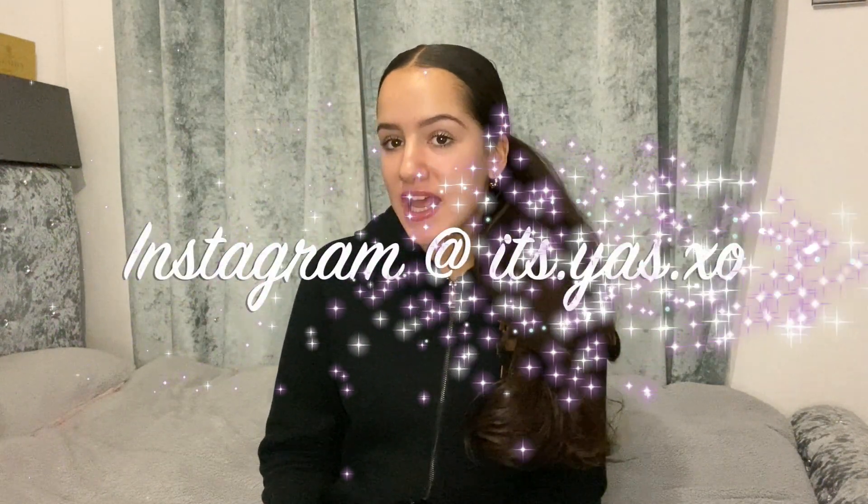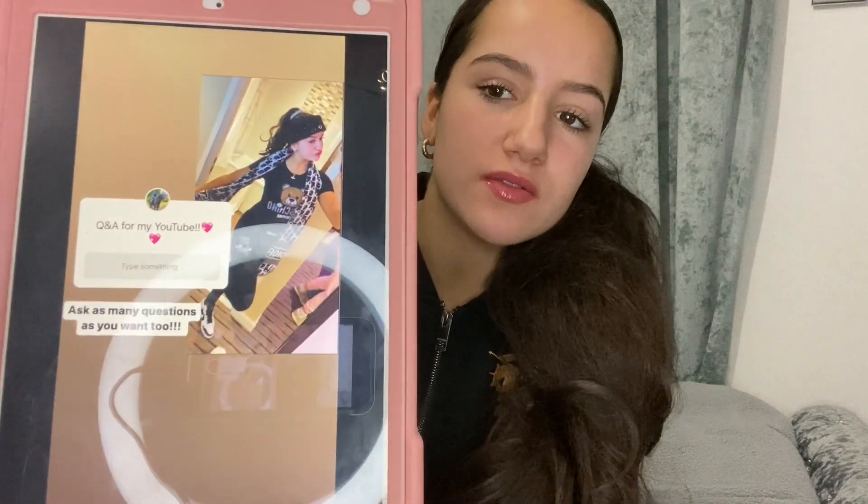Now I'm going to be doing the Q&A. If you guys aren't already following me on Instagram, make sure you do — it's .yaz.xo. I posted that question box on my story. I put Q&A for my YouTube so you guys can write things. And I'm going to be answering as many questions as I can. I've had so many questions on it — literally hundreds. Proper spam. I'm so excited. I don't even think I've done a Q&A before.